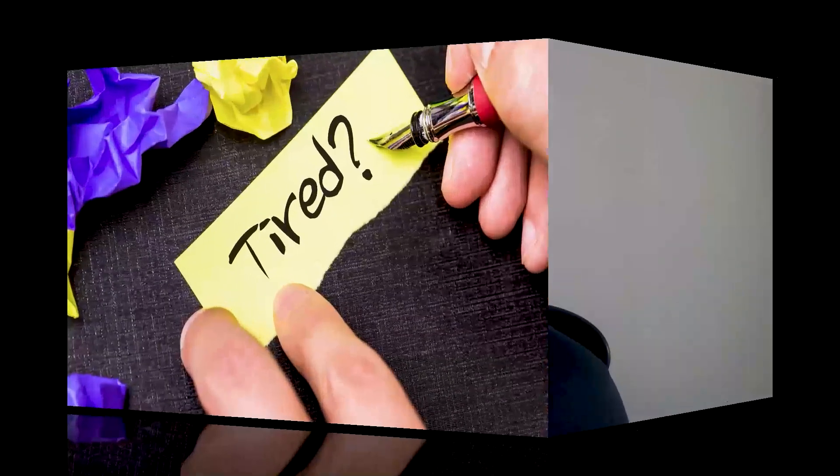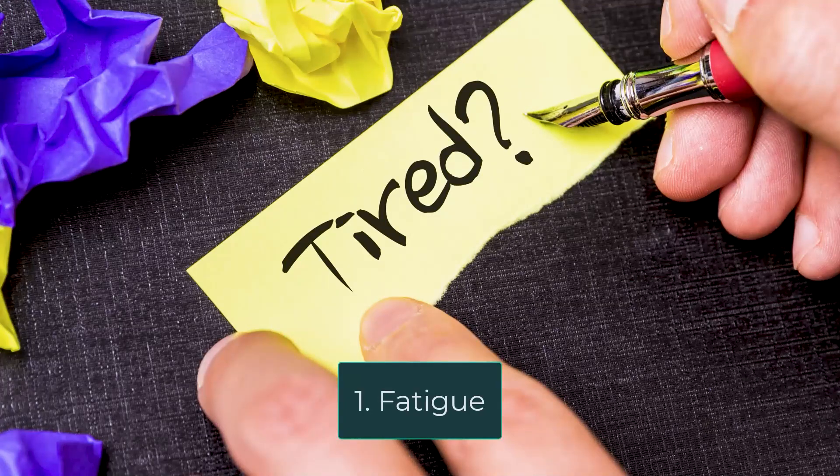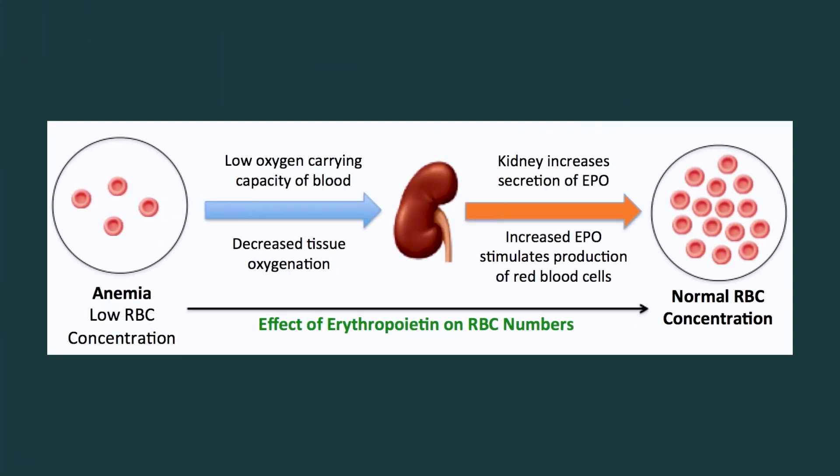The first sign is fatigue. Healthy kidneys produce erythropoietin, a hormone commonly called EPO, which signals your bone marrow to produce red blood cells. As kidney function declines, EPO production decreases, which can lead to worsening anemia and then fatigue. So fatigue can be an early sign of kidney failure, though of course it can be related to a number of other things as well.